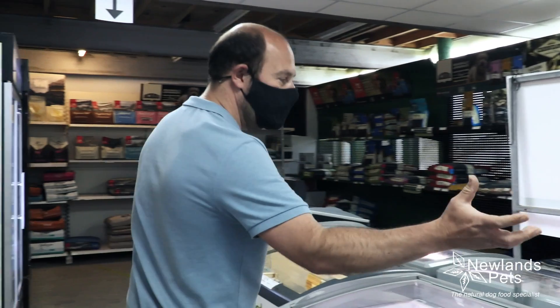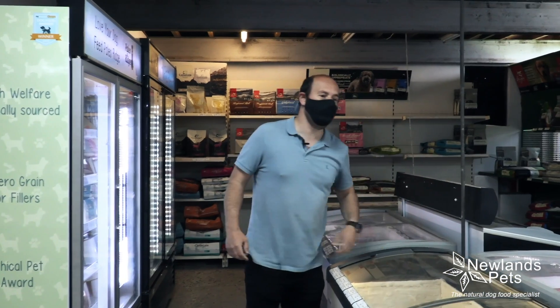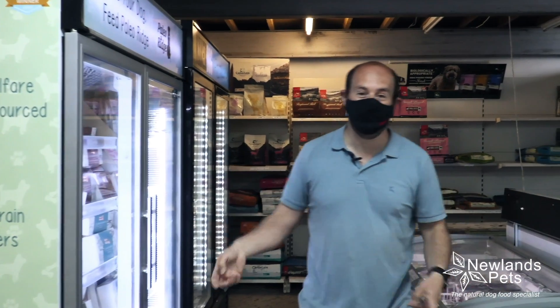In the raw section we've got our own brand, the New Dog range of raw food, Natural Instinct, Cotswold, Nutriment, Benefit, Albion, Paleo Ridge, Naked Dog, Raw Made Simple, Nature's Menu. We have a massive range of food and all the dry food as well.